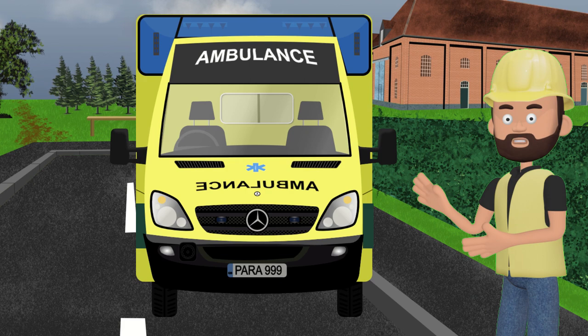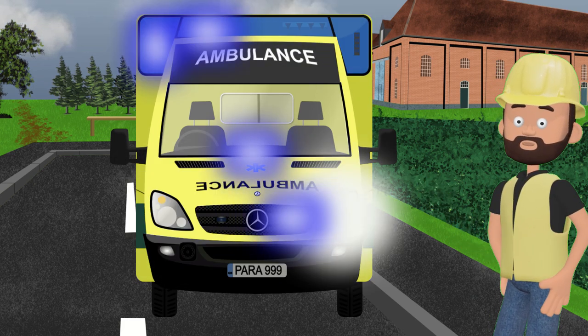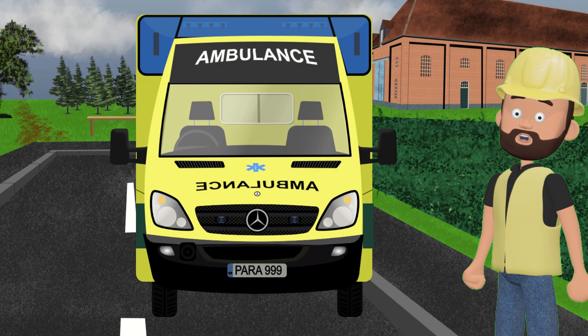One of the first things you'll notice about an ambulance are its bright flashing lights and loud sirens. These lights and sirens help the ambulance get through traffic quickly and safely, so they can reach the people who need help fast.